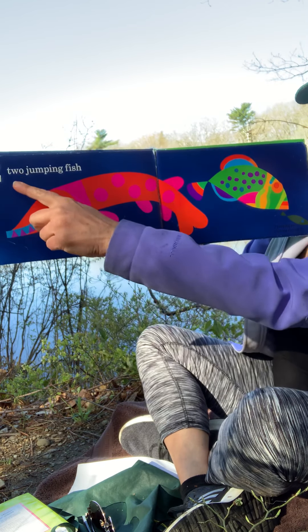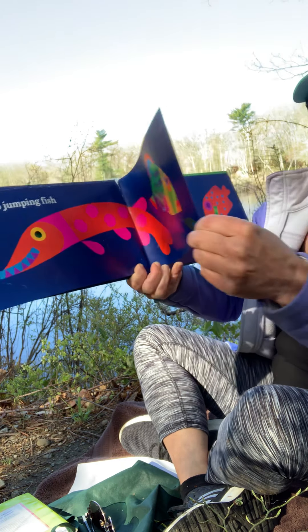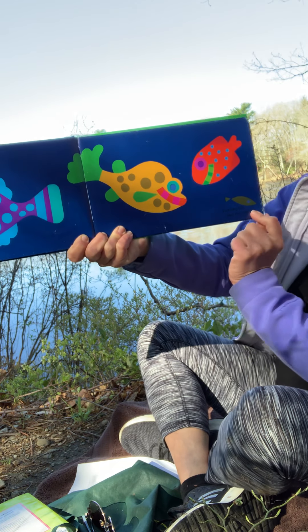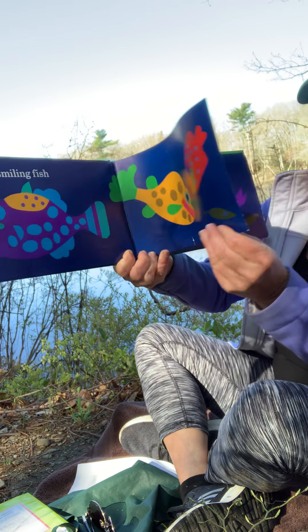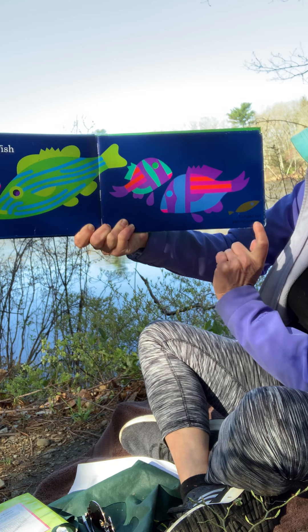Two jumping fish. Two jumping fish plus me — that little green fish — equals three. Three smiling fish. Three smiling fish plus me makes — what's three plus one more? Four. Four striped fish. Four striped fish plus me makes — what is four plus one more?